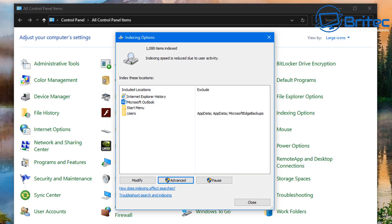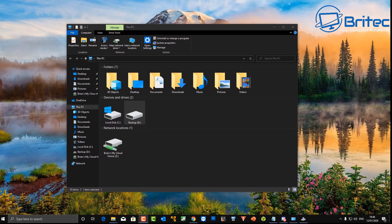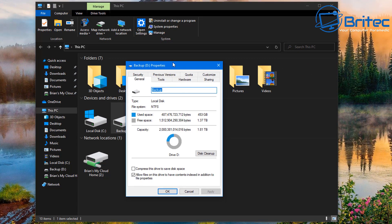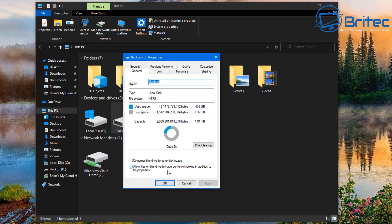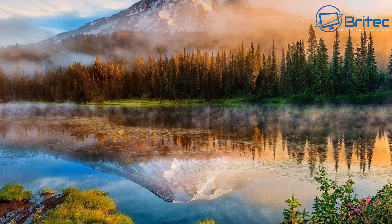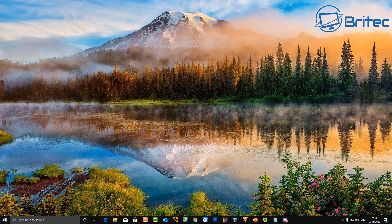Also check to make sure the drive is allowing indexing. Right-click the drive, go to Properties, and ensure 'Allow files on this drive to have contents indexed in addition to file properties' is ticked. Make sure this is enabled on all drives you want indexed.